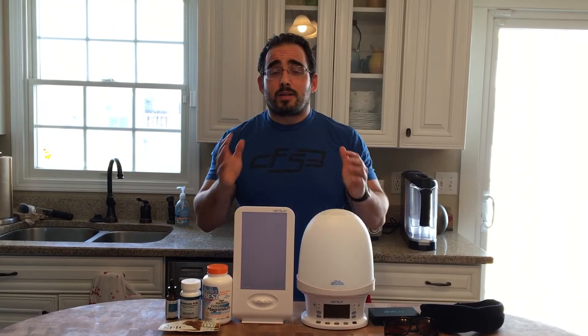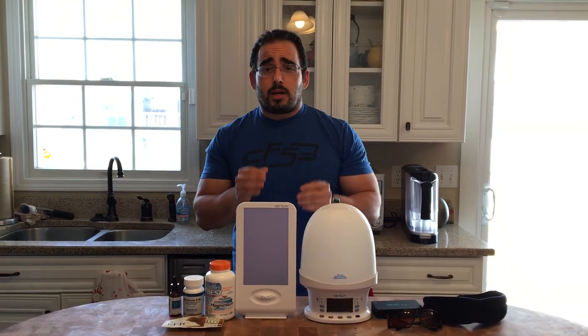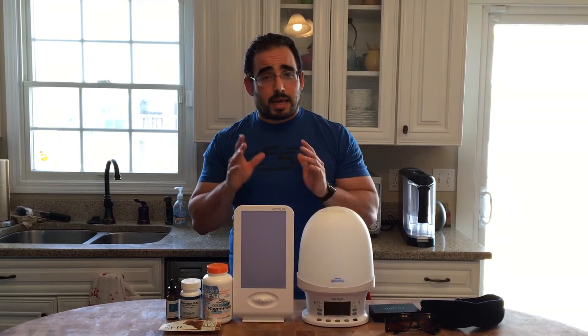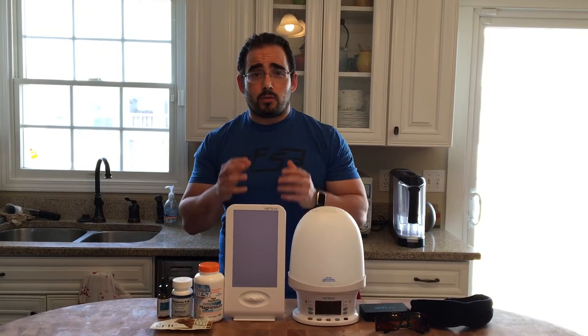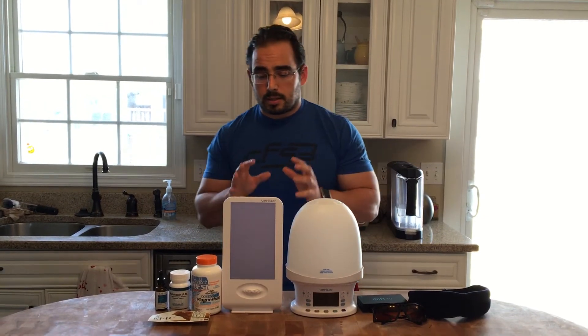Hey guys, Robbie here from CrossFit South Bend. Today we're going to talk about practical ways you can get a better night's sleep tonight. We're talking about a number of quick fixes that you can do to help get you a better night's sleep tonight, but you really want to investigate the underlying cause as well. So let's talk about a few things that you can start with.